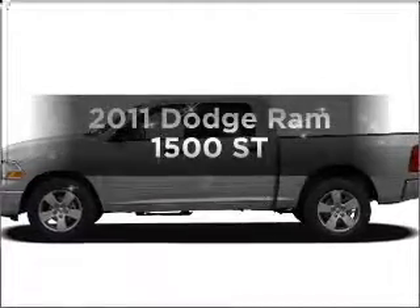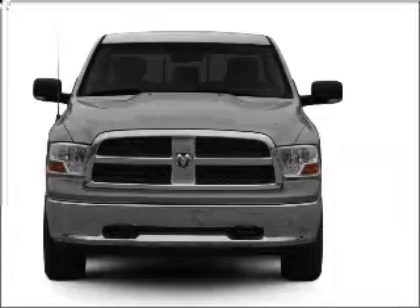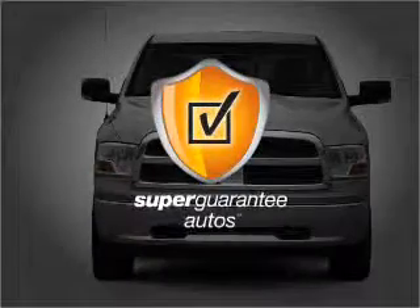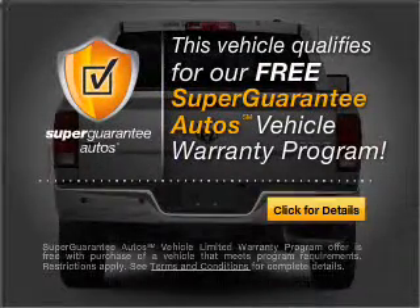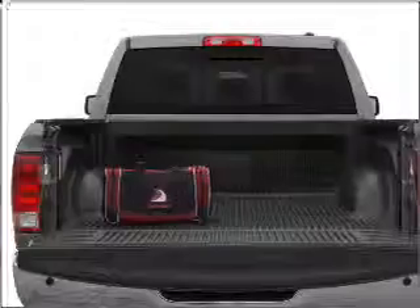If you're looking for a first-rate auto, this one could be yours today. With a powerful 8-cylinder engine that responds smoothly to its automatic transmission, this vehicle qualifies for our free Super Guarantee Autos Vehicle Warranty Program. Buy a vehicle and get a free warranty from us, only at everycarlisted.com.